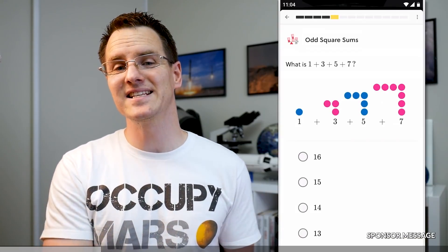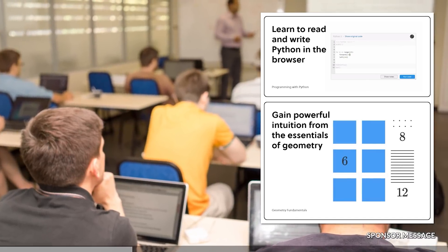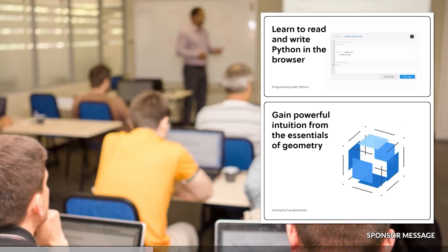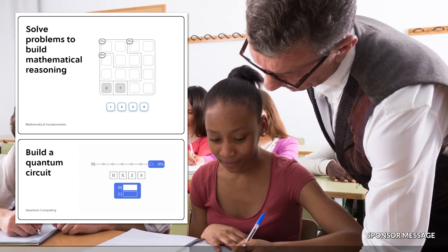You can help your friends or family access and understand the massive amount of math and science content available. With over 60 courses combining storytelling, code writing, and interactive challenges, Brilliant helps develop the skills crucial to school, job interviews, and careers. If you know someone that loves asking why, this gift is a lifelong learning tool.